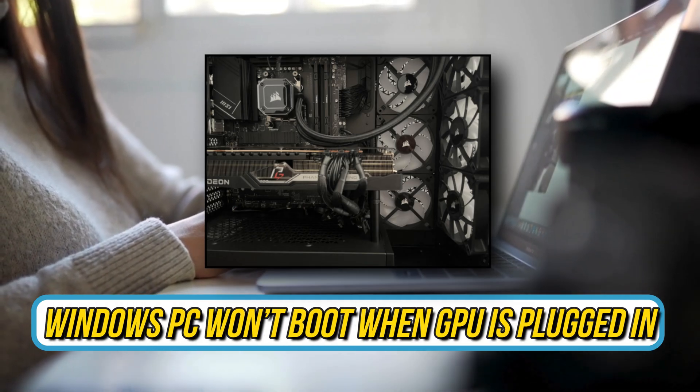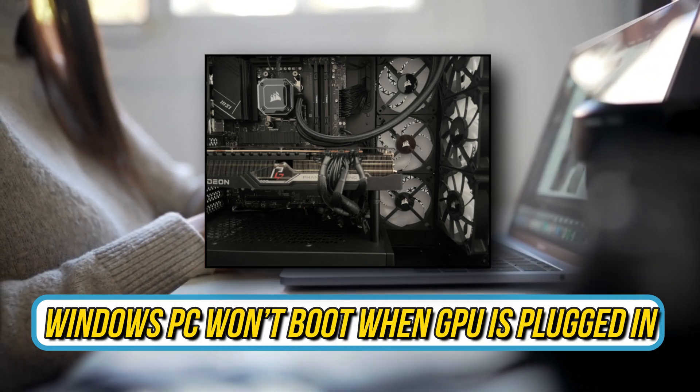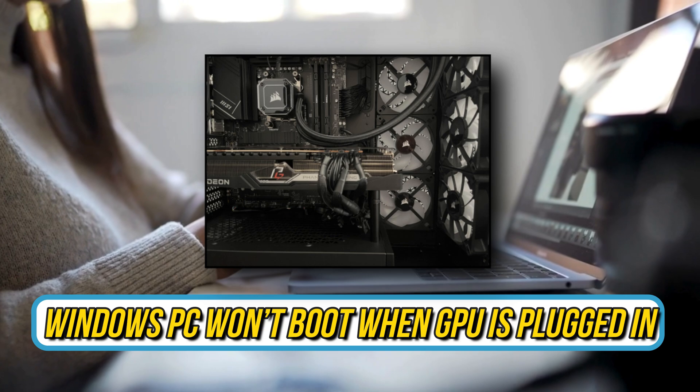Is your Windows PC not booting when a GPU is plugged in? Then you are at the right place — here is how to fix the issue.